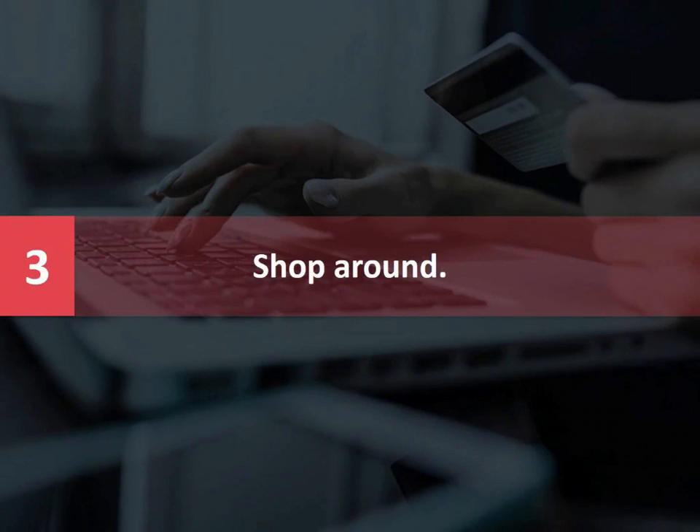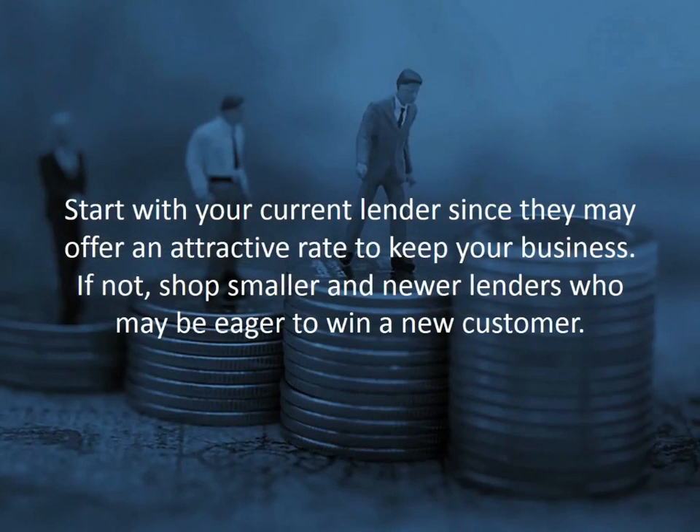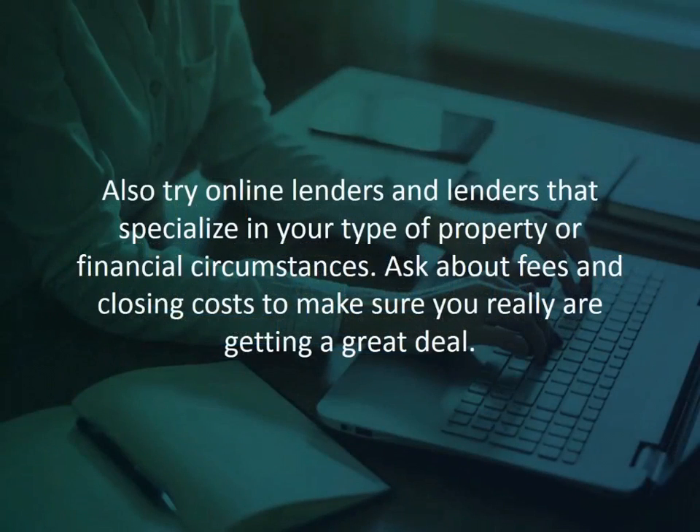Number three: shop around. Don't settle for what your current bank or lender is offering — it's rarely the best deal. Check the rates and features of all major lenders, small regional lenders, online lenders, and lenders that specialize in your financial circumstances.